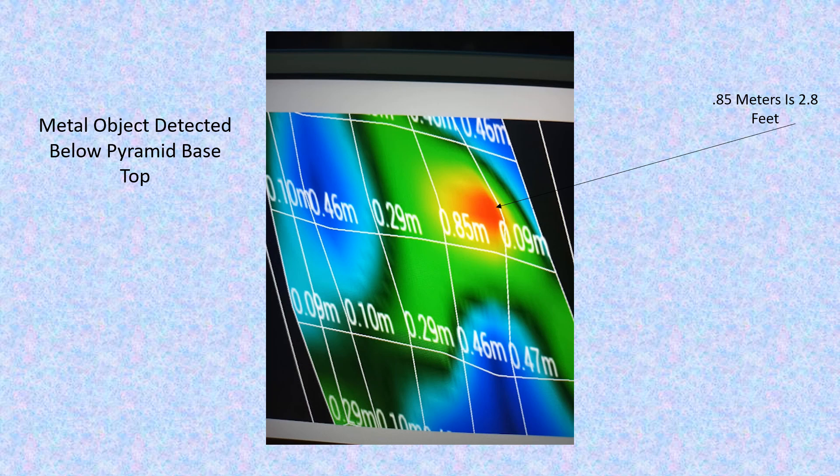I only conducted a single grid search because my imager failed when it continued to have issues connecting via Bluetooth technology. The system was made to collect data in this fashion and rarely fails like this. It makes me believe that something magnetic inside the pyramid may have been interfering with the technology.